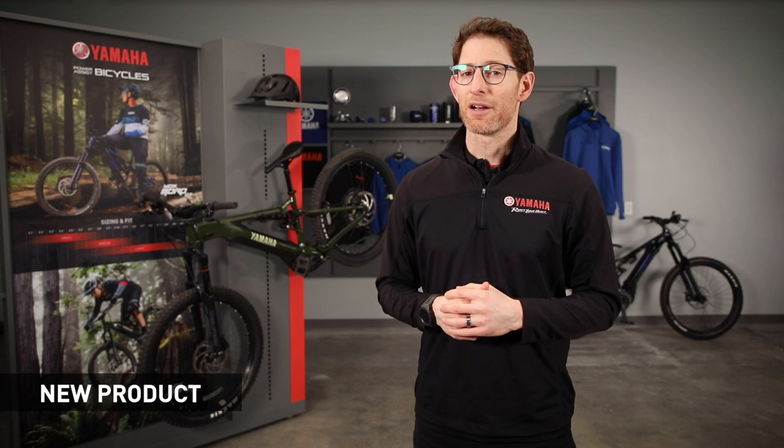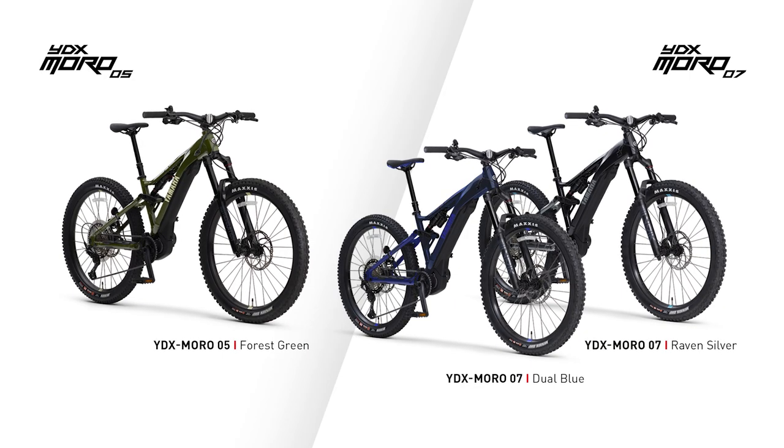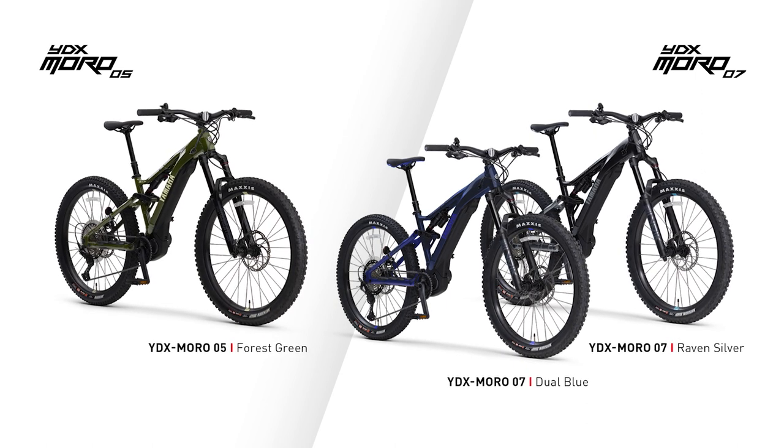But all that is changing right now. Today we're proud to launch the first two models in Yamaha Motor Canada's Power Assist Bicycle lineup. These are the Moro 5 and the Moro 7. Let's take a quick look at the Moro 7, a Class 1 Power Assist Bicycle.